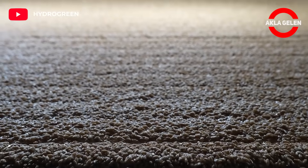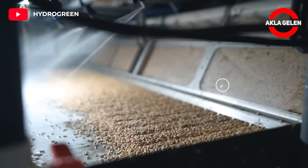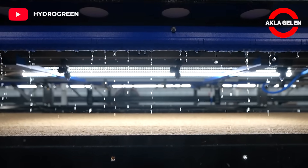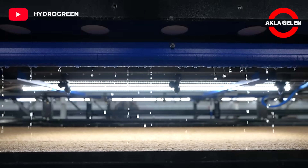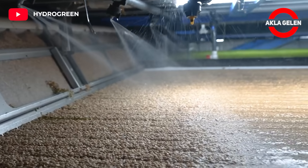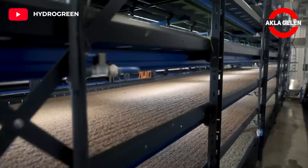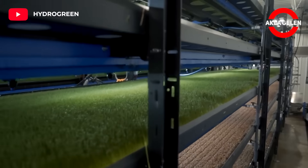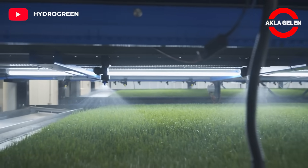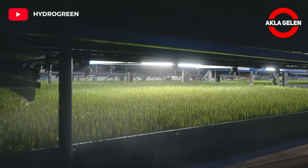Growing indoors provides excellent growing conditions and allows plants to go from seed to nutrition in just six days, using less water and zero pesticides. This system is very useful for farmers with cattle and sheep. It is also low in cost.